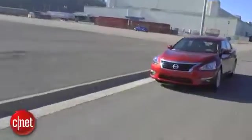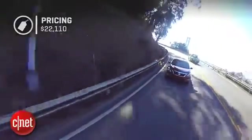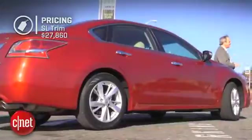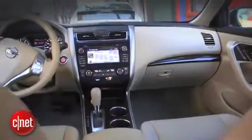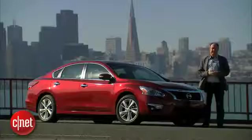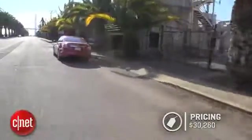Base price for a 2014 Nissan Altima is $22,110. This SL trim is $27,860, which gets you a lot of nice convenience features and USB ports. The navigation system comes as part of a technology package for $1,090, which also includes driver assistance features like lane departure warning and blind spot monitoring. Nissan also forces you to take the moonroof option with the technology package — there's no good reason for that — putting the total price of this Altima with destination at $30,260.